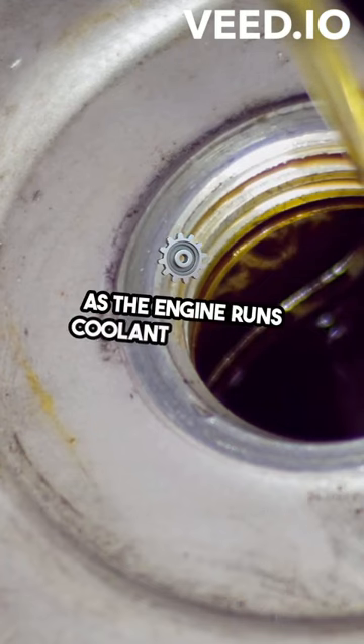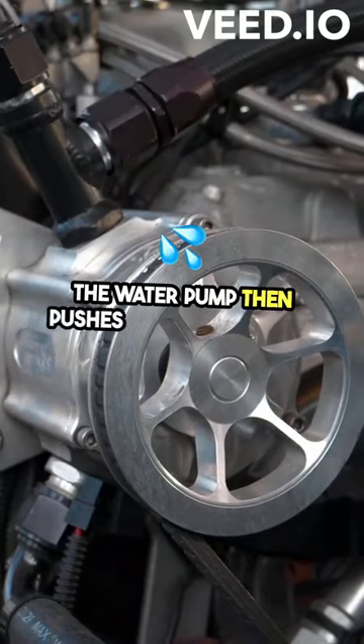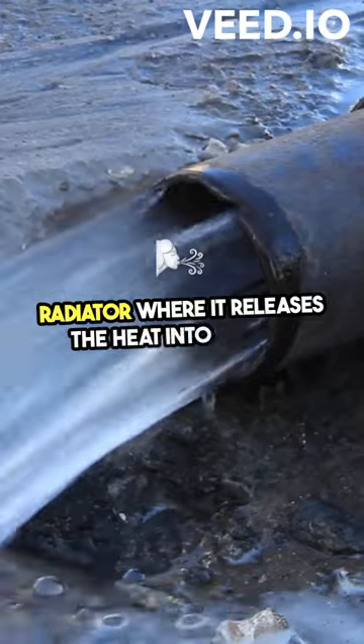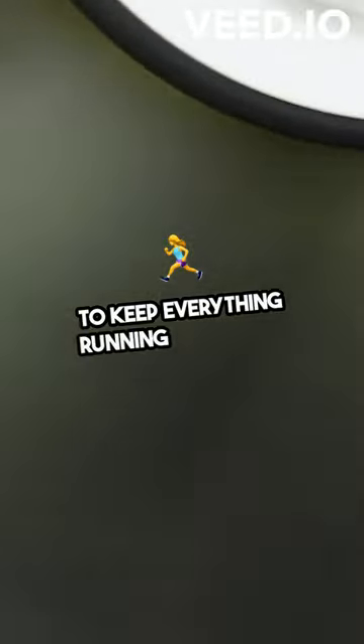As the engine runs, coolant circulates through the engine absorbing heat. The water pump then pushes this hot coolant to the radiator where it releases the heat into the air. The thermostat regulates the temperature to keep everything running smoothly.